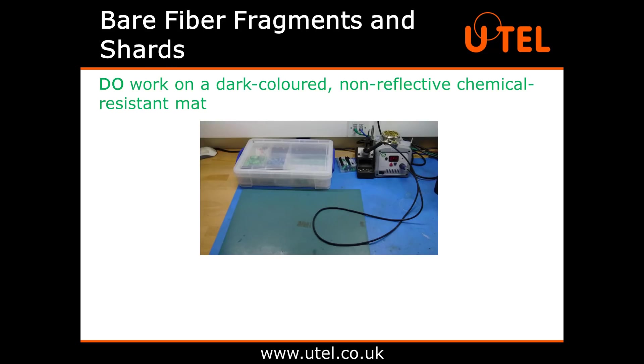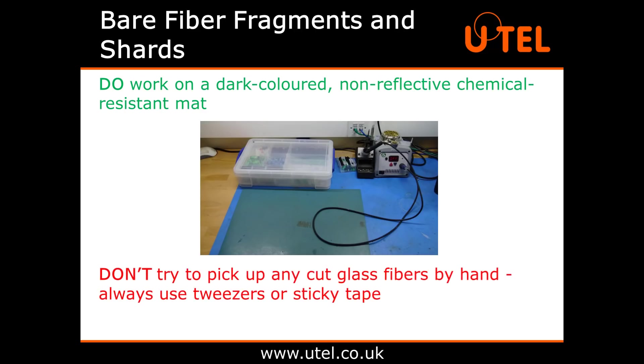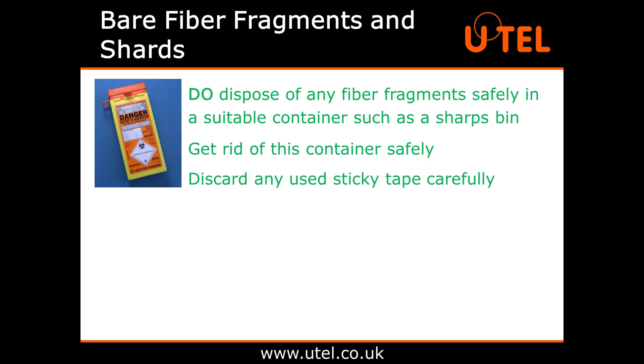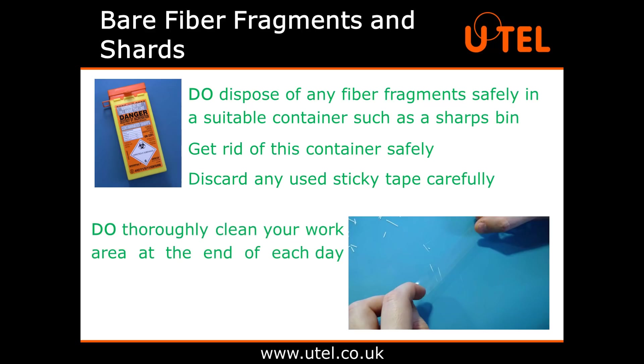Do work on a dark coloured, non-reflective, chemical resistant mat to make any cut fibre easier to see. Don't try to pick up any cut glass fibres by hand — always use tweezers or sticky tape. Do dispose of any fibre fragments safely in a suitable container such as a sharps bin and then get rid of this container safely. Discard any used sticky tape carefully, folding it in on itself so no scraps can get loose. Do thoroughly clean your work area at the end of each day, including blotting it with sticky tape to catch any of those stray, practically invisible cut fibres.